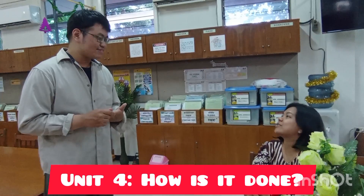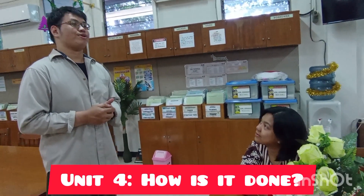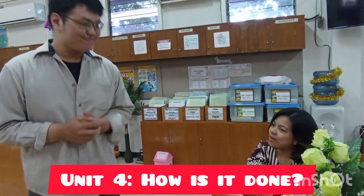Will that be all? Yes, that's all for tonight. I will be back with your order shortly. Please wait approximately 10 minutes. Thank you. Thank you.